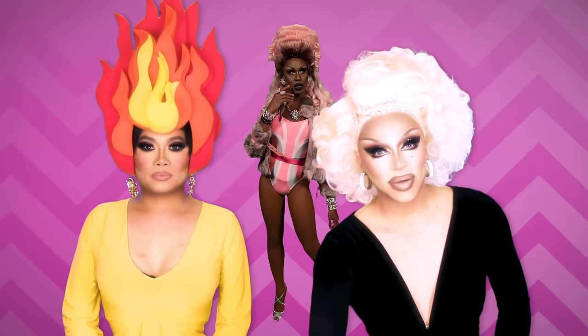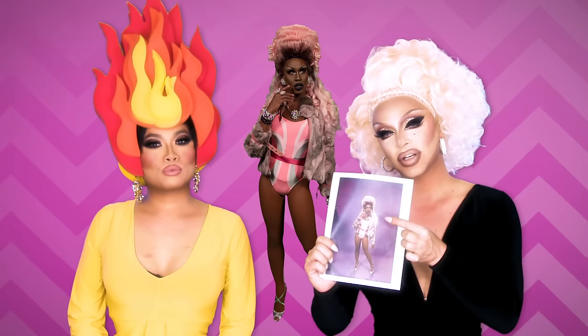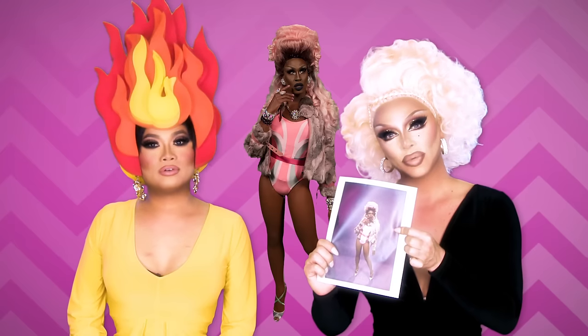Don't be sorry girl, this is what happens. So every season from here on out, when you queens go and stand in front of the screen and take a photo, remember where it's going.